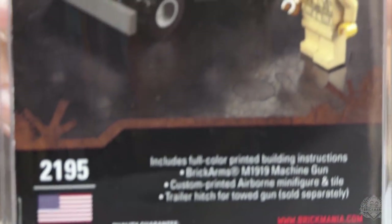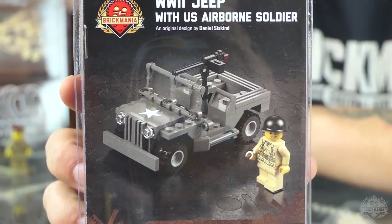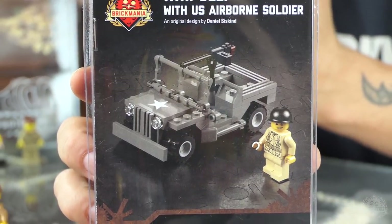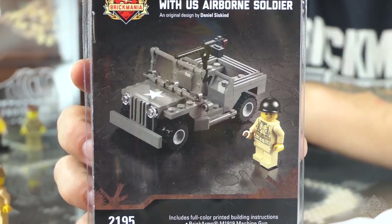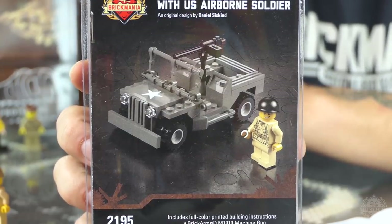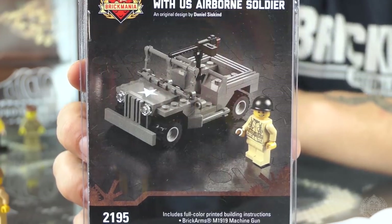We also have the airborne, or the World War II Jeep with U.S. Airborne soldiers. This is like Brickmania's starter pack — it has a little bit of everything. You've got a printed Brickmania Jeep with a printed element, a custom printed minifigure, an airborne minifigure, and a Brick Arms M1919 machine gun. It's an all-in-one kit if you want to get started — great for nieces and nephews for birthdays and holidays too.